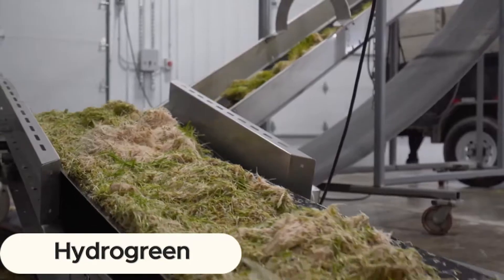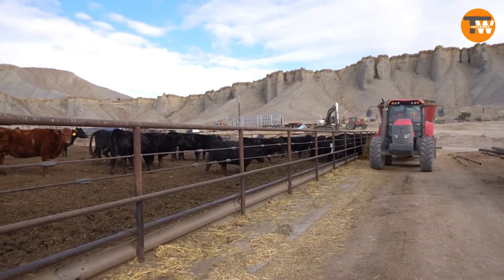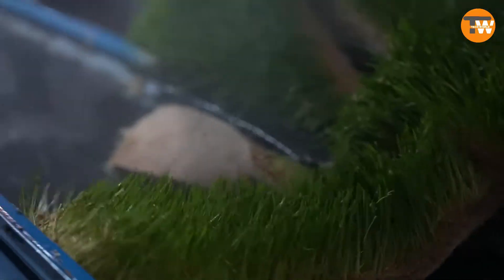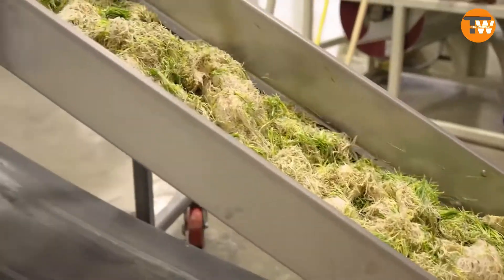HydroGreen: imagine pressing a button and instantly having fresh, nutritious feed for your animals. This isn't a fantasy — it's real and happening now. This vertical hydroponic system transforms farming efficiency, producing feed with 95% less water than traditional methods and no waste.